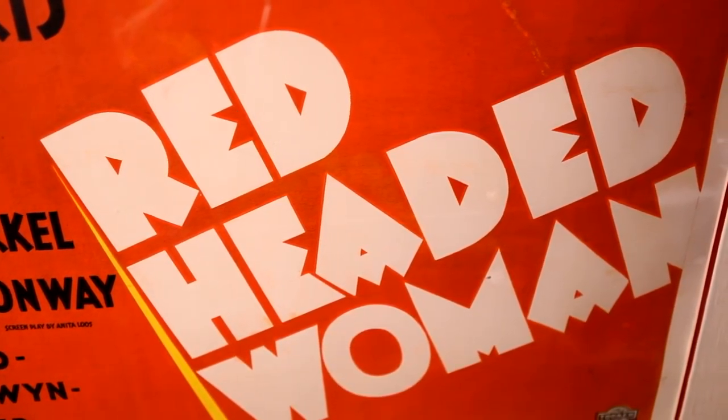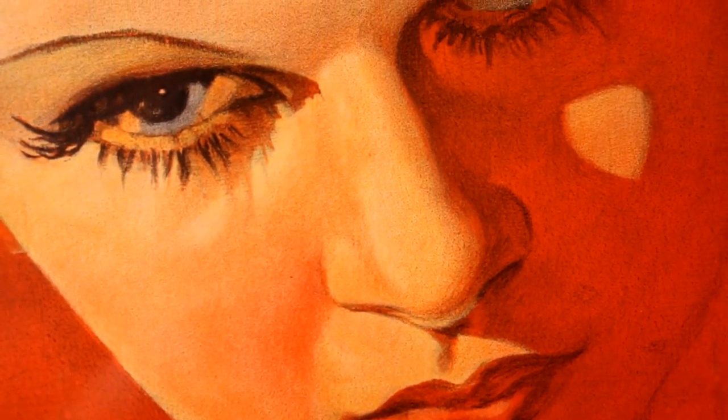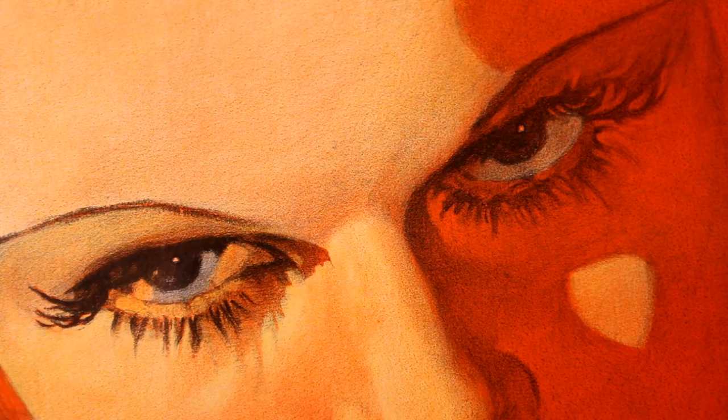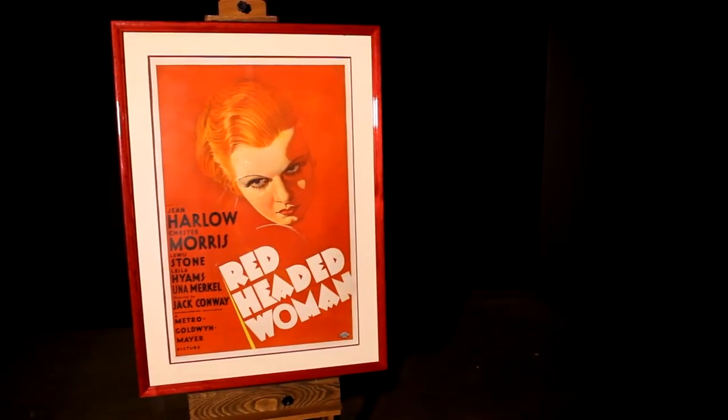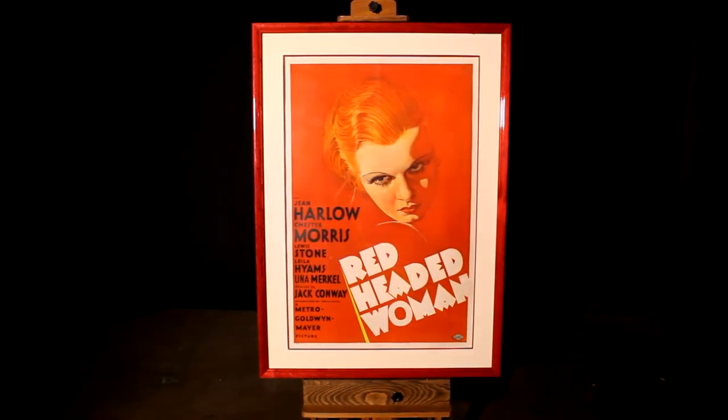Another highlight is The Red-Headed Woman with Jean Harlow. This film was a classic pre-code bad girl film, and this poster is only the third known example in the world. Beautiful stone lithography — a great, great poster.